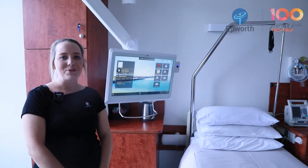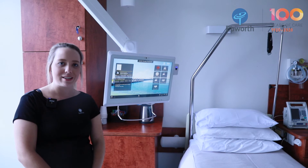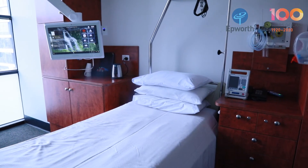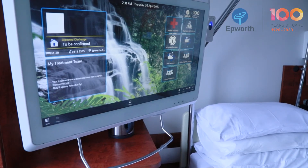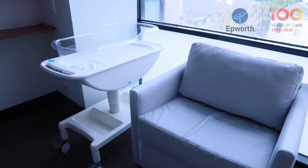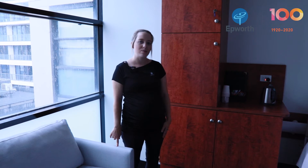This is one of our single rooms where you would come if there wasn't a double room available after a normal delivery, or if you've had an elective or an emergency caesarean. You have to spend one night in a single bed after a caesarean for safety reasons, and then you can be put on a list for a double room. If you are in a single room, you do have the option for your partner to stay as well, with the same pull-out bed that we've got in delivery suite.